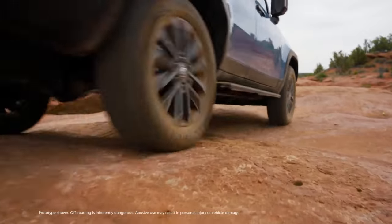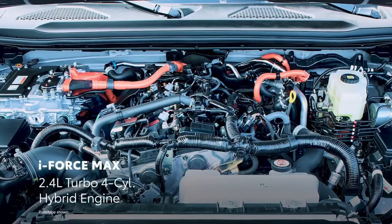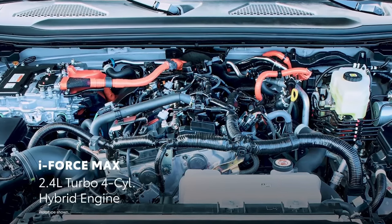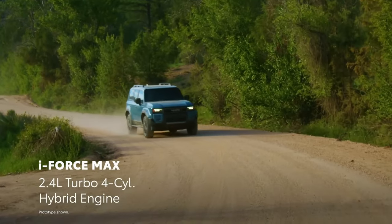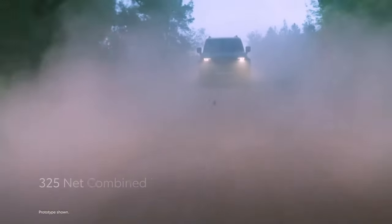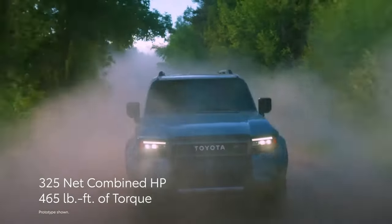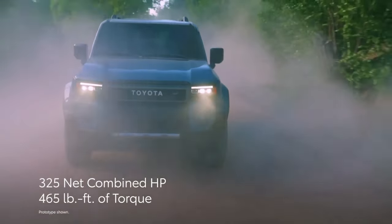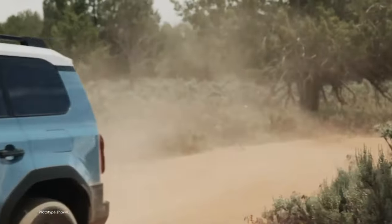Because this is a completely modernized version of the Land Cruiser, Toyota has opted to replace the traditional V8 engine with a turbocharged hybrid powertrain. This setup consists of a turbocharged 2.4-liter four-cylinder engine paired with two electric motors, delivering a total output of 326 horsepower. If this configuration sounds familiar, it's because it's similar to the powertrain found in the Toyota Tacoma.